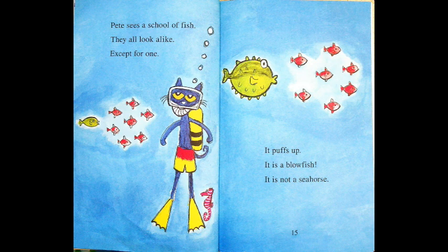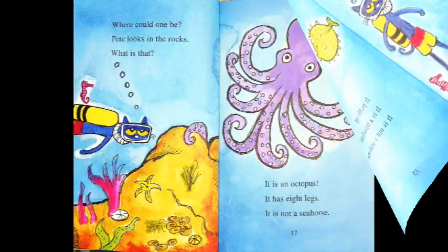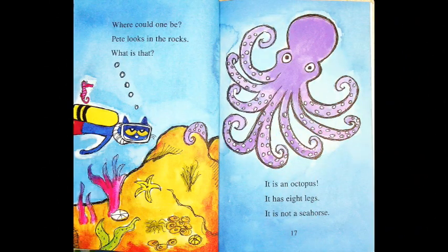Do you see the seahorse? Where could one be? Pete looks in the rocks. What is that? It's an octopus! It has eight legs. It is not a seahorse.